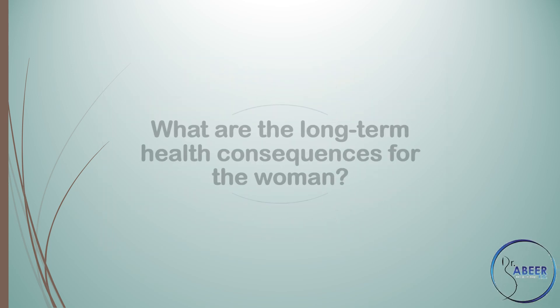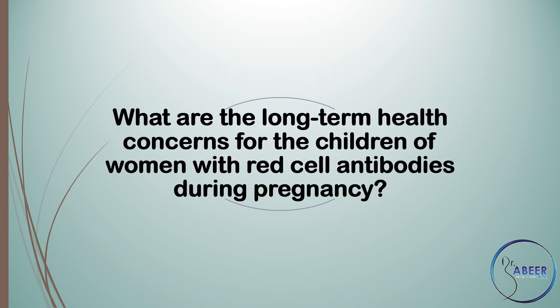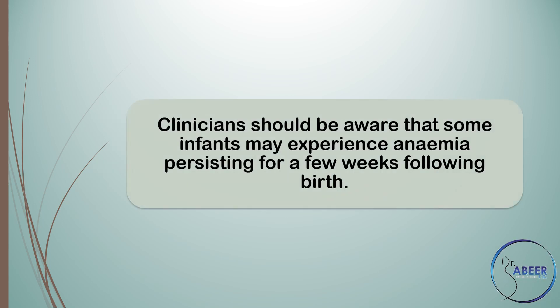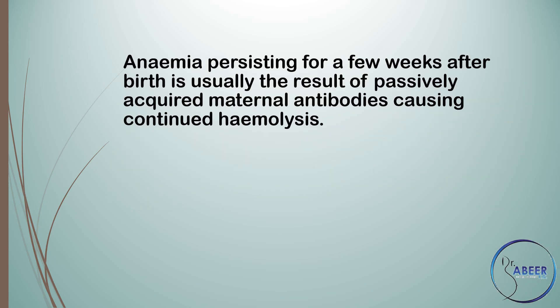Long-term consequences of red cell antibodies for women and their offspring: What are the long-term health consequences for the woman? Women can be advised that there are no long-term adverse health consequences associated with the presence of red cell antibodies. What are the long-term health concerns for the children of women with red cell antibodies during pregnancy? Clinicians should be aware that some infants may experience anemia persisting for a few weeks following birth, and some infants may develop late anemia, which is usually due to hypo-regenerative anemia.